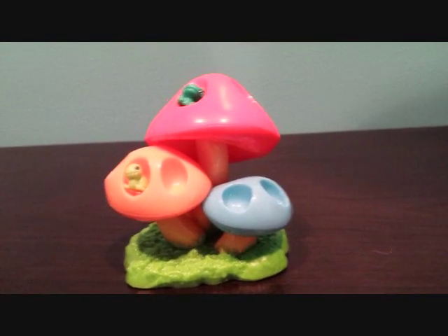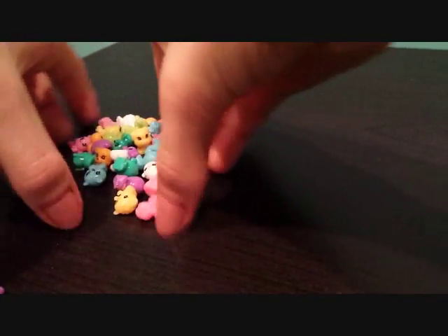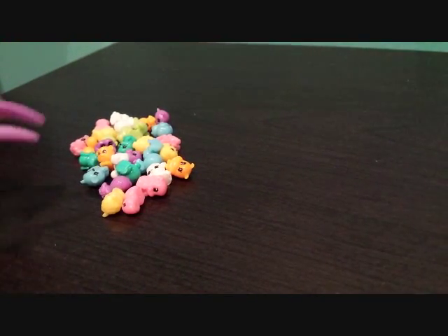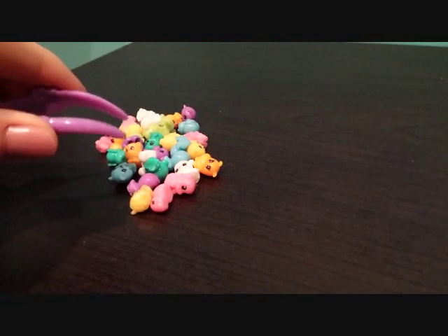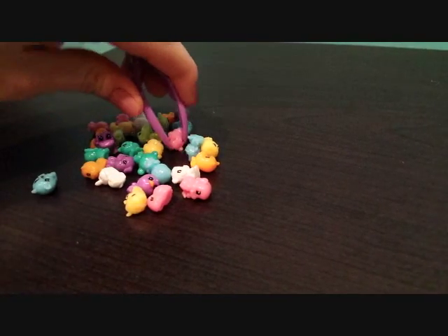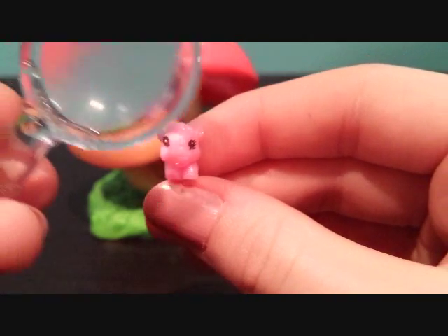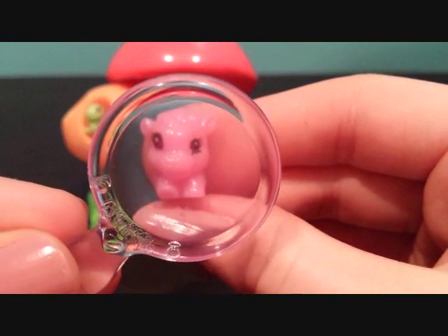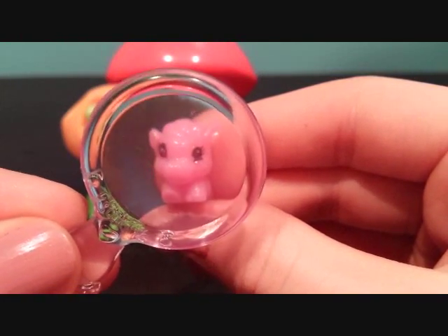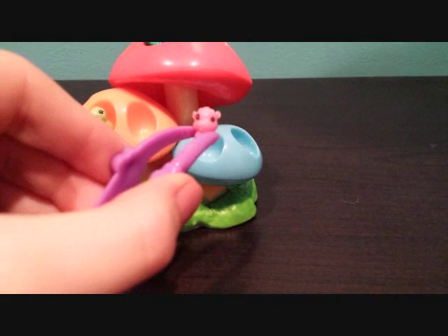Two more to go. Put them all in a big pile. Let's see which one. We got a pink cow. Let's put it on the blue mushroom.